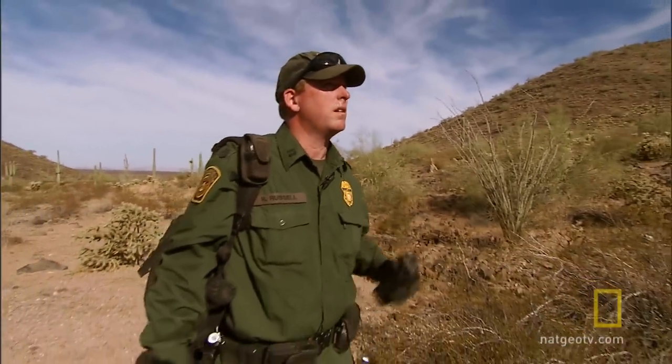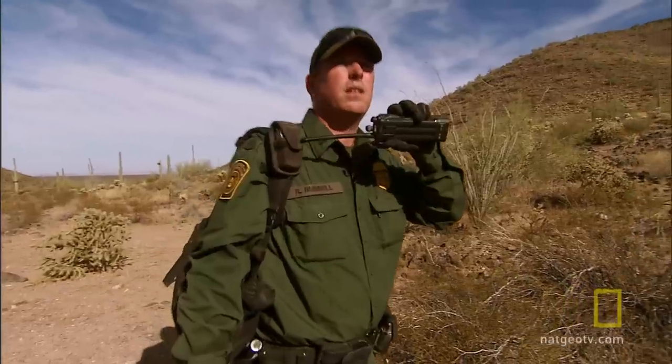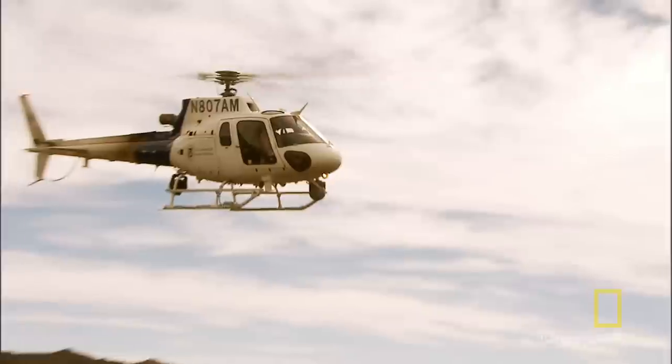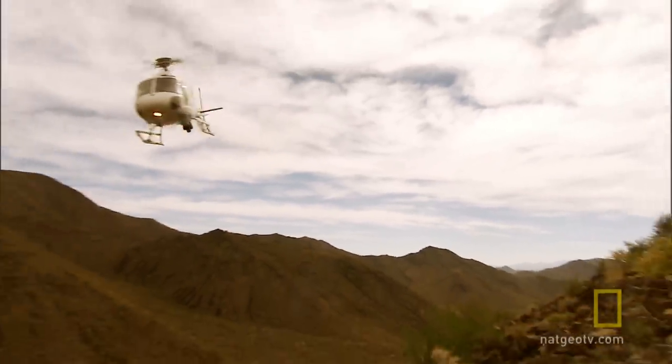Yeah, I'm pretty sure it's gonna be up high, just don't know exactly where. 10-4, get copied — so they probably dropped it up on top somewhere. Their assignment: hunt for narcotics in this rugged desert stretch.